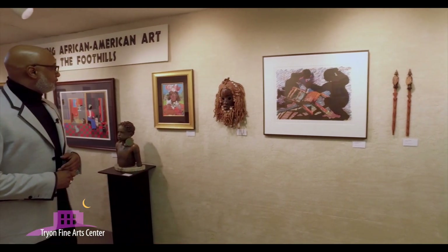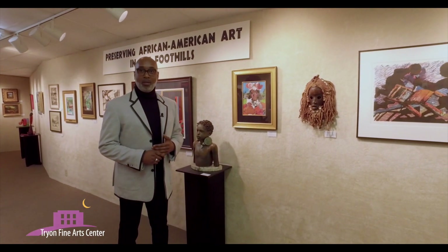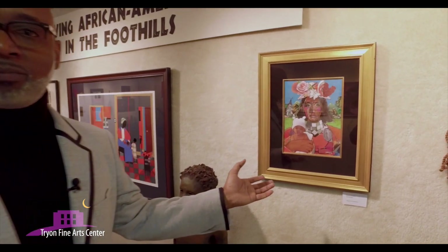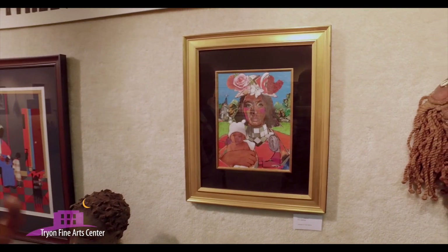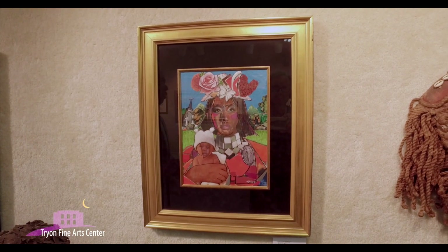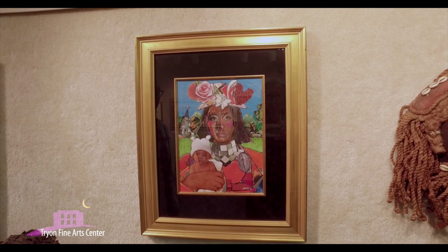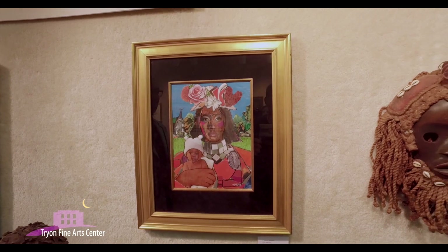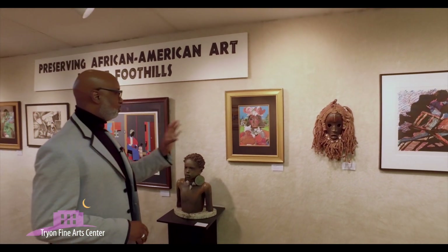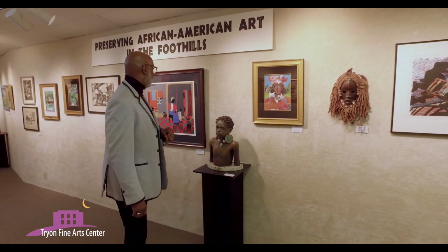Moving on, we have another piece here by Eric McRae. Eric McRae is an artist who has done collages, along the Romare Bearden theme. He is represented broadly throughout this entire collection. This one is called Church Mother — one of his more popular pieces and one he still talks to me about wanting to borrow. It depicts how he sees a church mother, that strong figure within your church, again depicting African-American life.